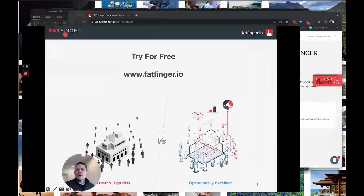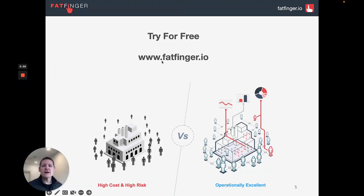If you want to learn more or give it a try, just go to fatfinger.io where you can schedule a call or start a free trial. Thanks everyone!